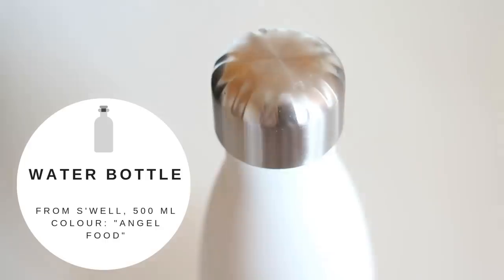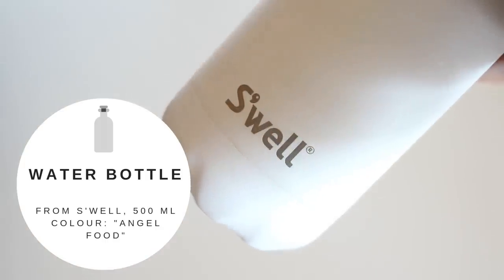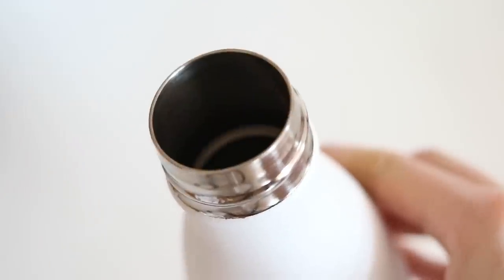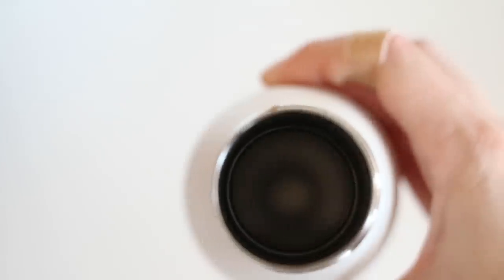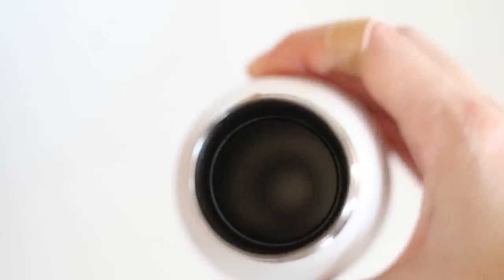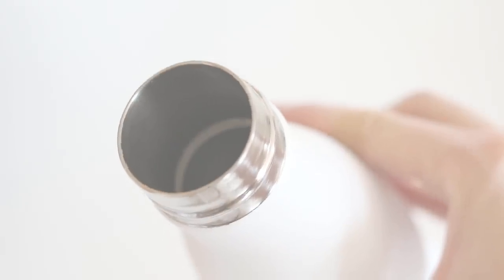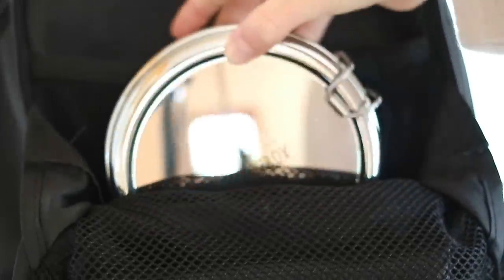The next item I keep in there is my water bottle. This one is from the brand S'well and it keeps my water cold for up to 24 hours, which is great. We have free water dispensers at my uni so I usually fill this up several times a day — it's a much better option than buying plastic bottles or cups of water every day.